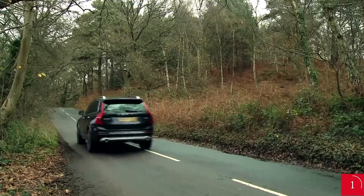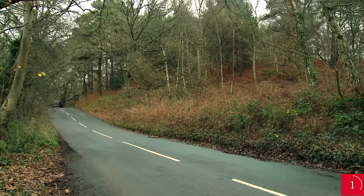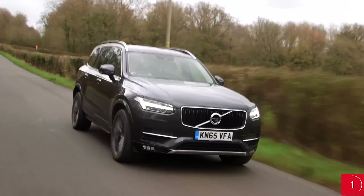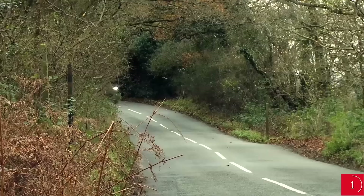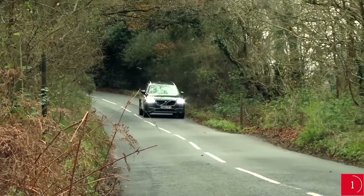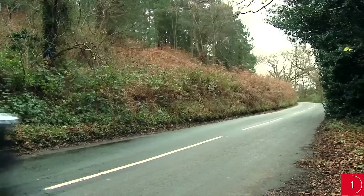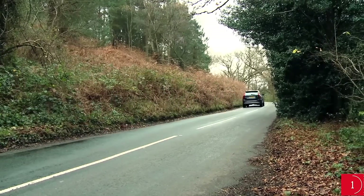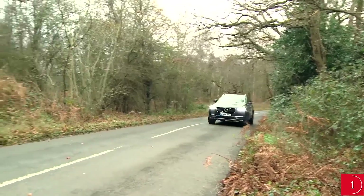You can either stick with the standard steel springs or spend quite a bit extra adding optional air suspension. We've tried both and think that it's worth saving the money and sticking with the standard setup. On the standard springs at low speeds, the XC90 tends to pick up on the cracks, bumps and expansion joints a little more than the best rivals. However, the ride becomes a lot smoother at higher speeds, like on the motorway.